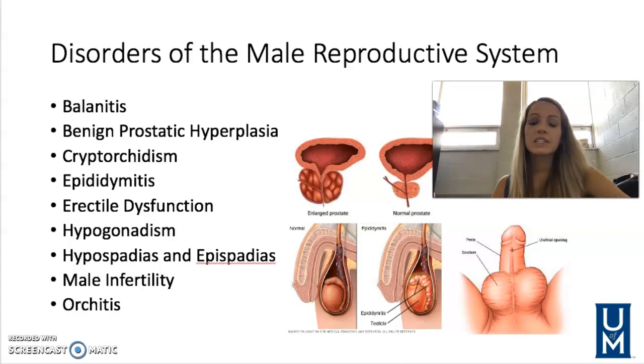Hypospadias and epispadias are birth defects that occur when the opening of the urethra is not located on the tip of the penis. If the opening is located on the bottom of the penis, that's hypospadias. If it's on the top side, it's called epispadias.